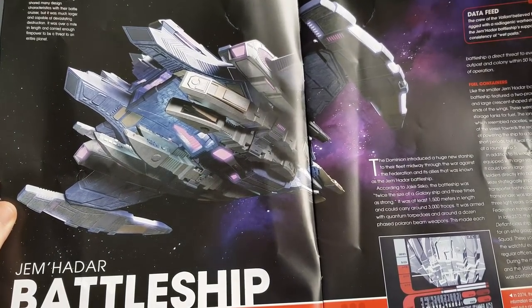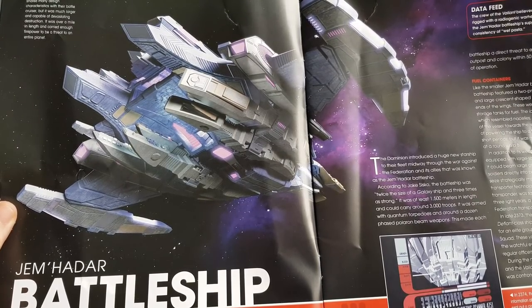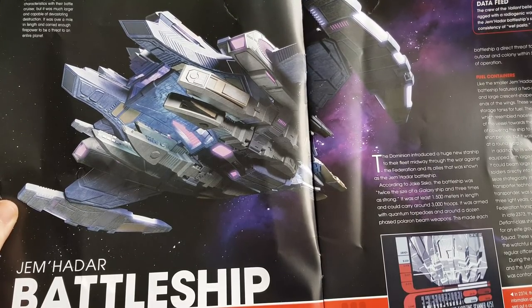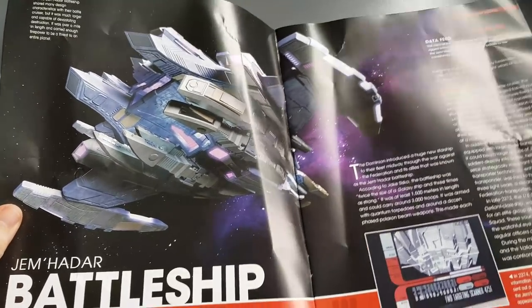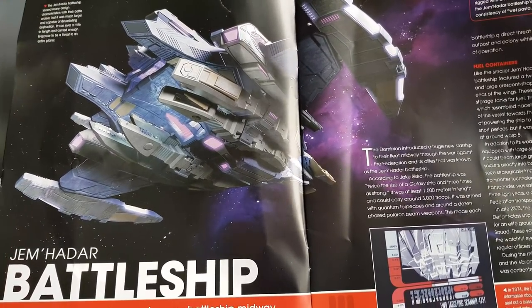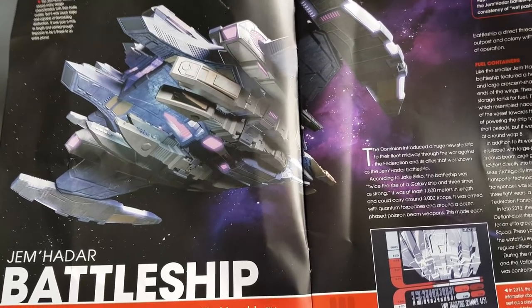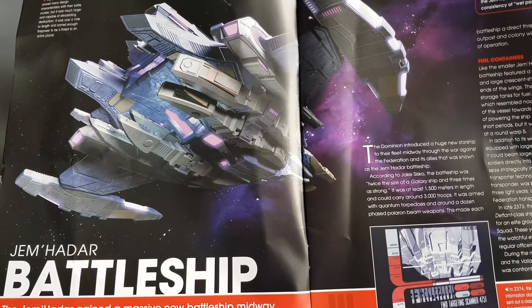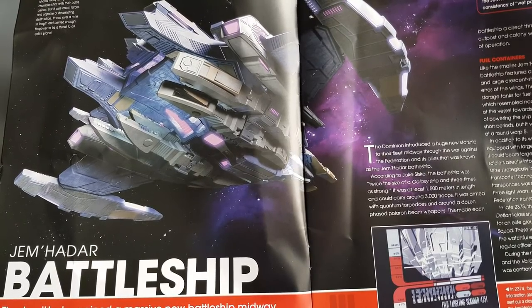The Jem'Hadar battleship shared many design characteristics with their battle cruisers but was much larger and capable of devastating destruction. It was over a mile in length and carried enough firepower to be a threat to an entire planet — what a beast. The Jem'Hadar gained this massive new battleship midway through the Dominion War, which swung the conflict in their favor. In 2374, the USS Valiant was assigned on a mission to gather information about it.